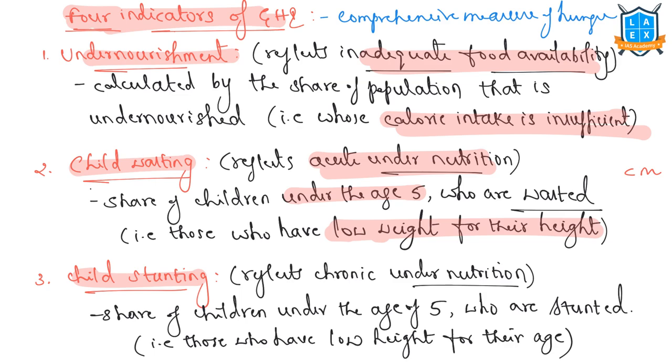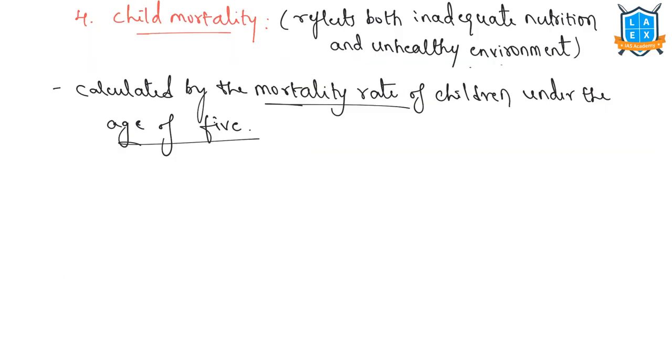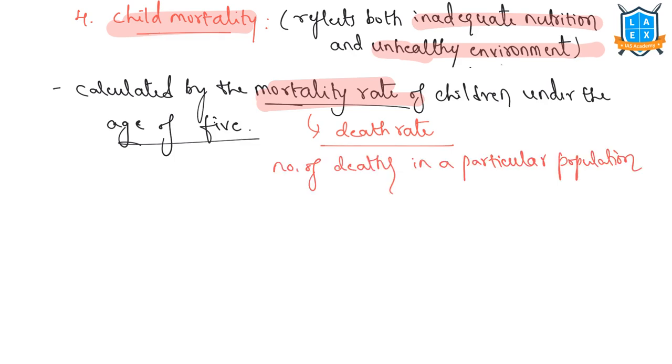Child stunting reflects chronic undernutrition and is the share of children under the age of 5 who are stunted — that means those who have low height for their age. If a child has low height for its age, this condition is termed child stunting. The fourth indicator, child mortality, reflects both inadequate nutrition and an unhealthy environment, and is calculated by the mortality rate of children under the age of 5. Mortality rate is a measure of the number of deaths in a population scaled to the size of that population per unit of time.